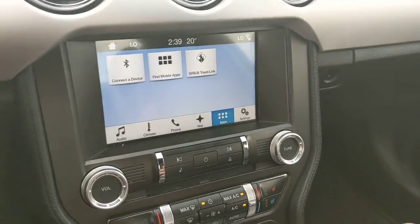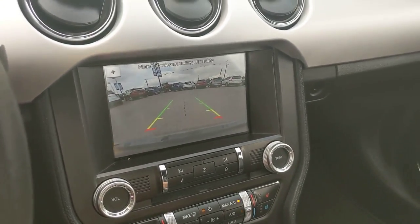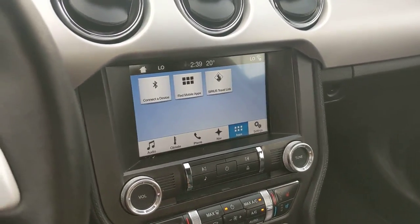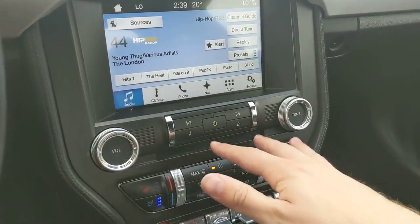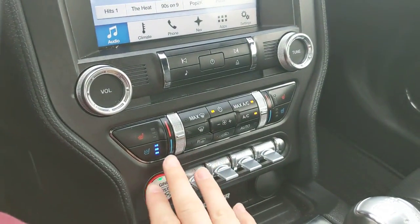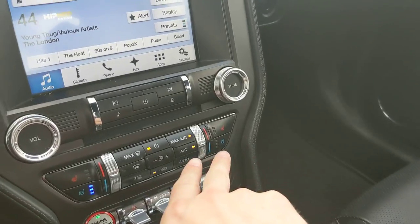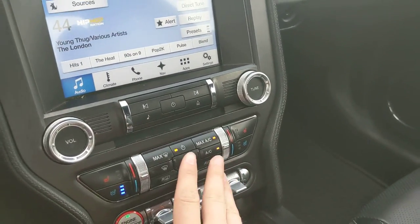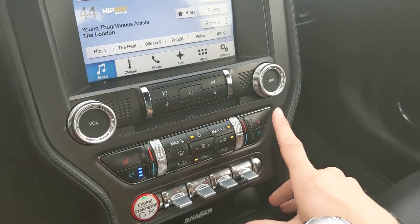The screen is also host to your backup camera when you shift into reverse, so you're hopefully not going to hit anything. Moving on from that, you have partial audio controls here as well, and your climate controls with heated and air-conditioned seats with three settings each, for both the driver and passenger, and dual climate zones, so your passenger can sit at whatever temperature they're comfortable with and you at your own.